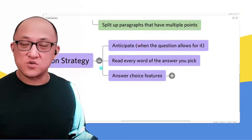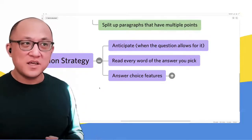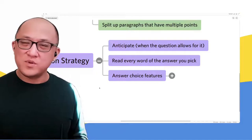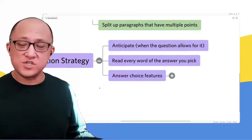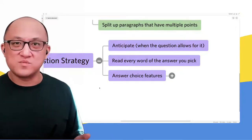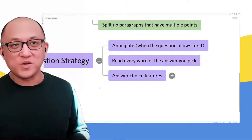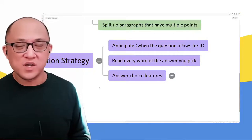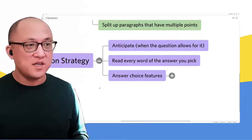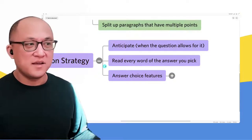Another thing you probably do in logical reasoning is reading every word of the answer that you pick. In reading comprehension, I find a lot of people think they can get away with not reading every word, or the time pressure causes them to just move on — they read the first half, then fill in the second half with whatever they think the answer is probably going to say. It's really important to read every word of the answer you pick, because they do often make the first half attractive and then the second half has a problem. You save time by quickly eliminating answers whose first half is clearly wrong — but you don't save time by rushing the read of whatever you ultimately pick.